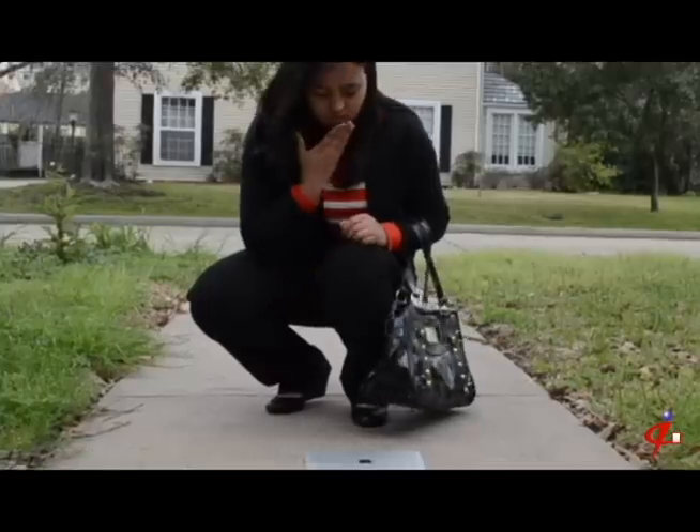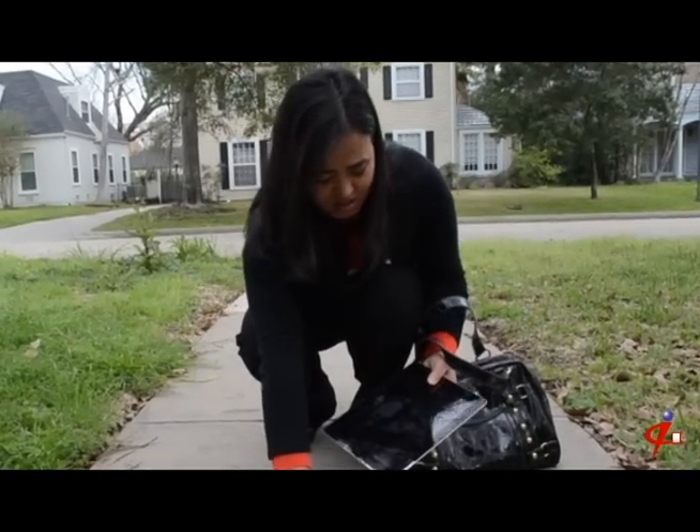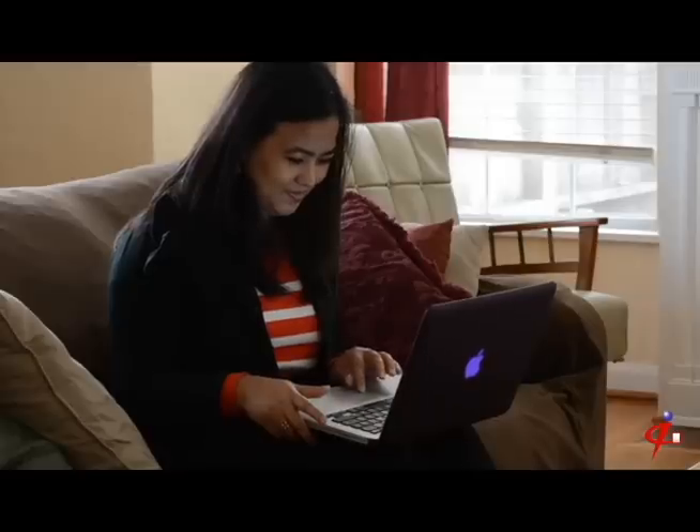This is Jane. One day Jane dropped her iPad outside and cracked the screen pretty badly. Jane was worried that she wouldn't be able to find a place that could fix her iPad within 24 hours, but she really needed it for a presentation she was doing for work that week.